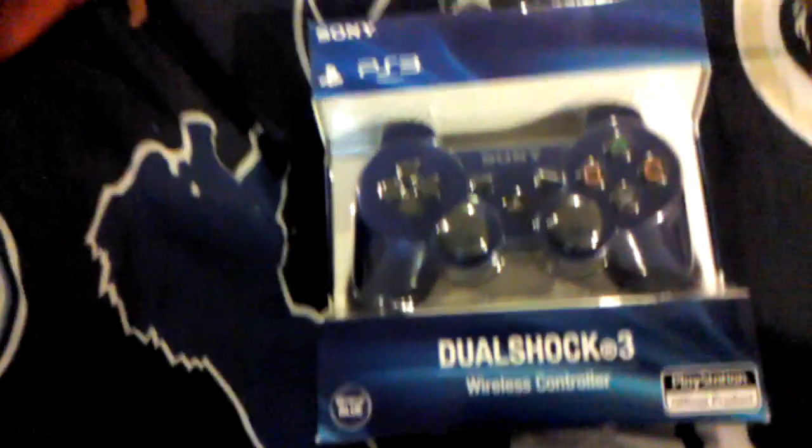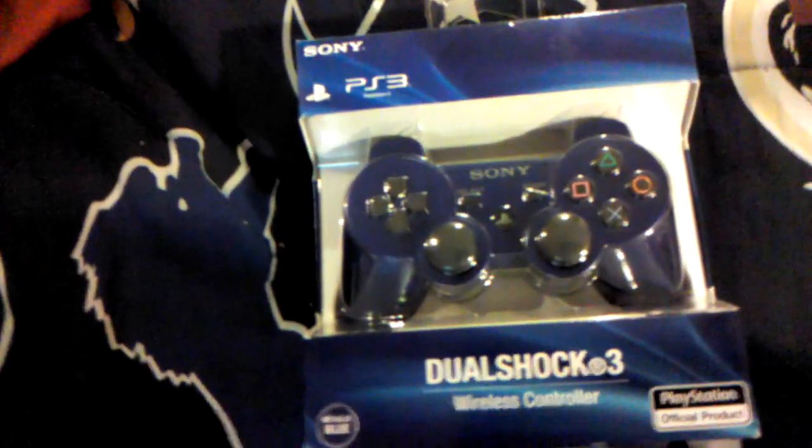Here's my PS3 DualShock 3 controller. You can see it's metallic blue — the official one for the PlayStation 3.